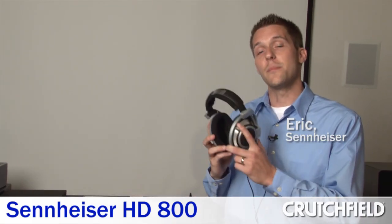Hi, I'm Eric with Sennheiser. I'm here at Crutchfield to educate some of the industry's best and brightest on the brand new HD800.